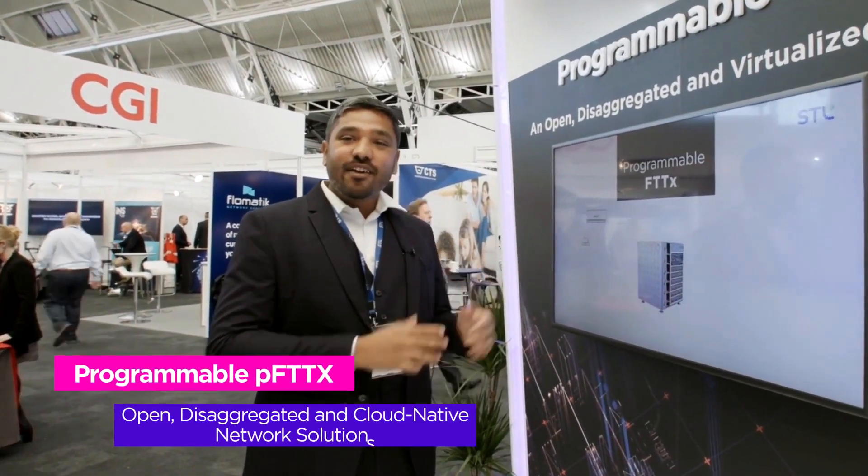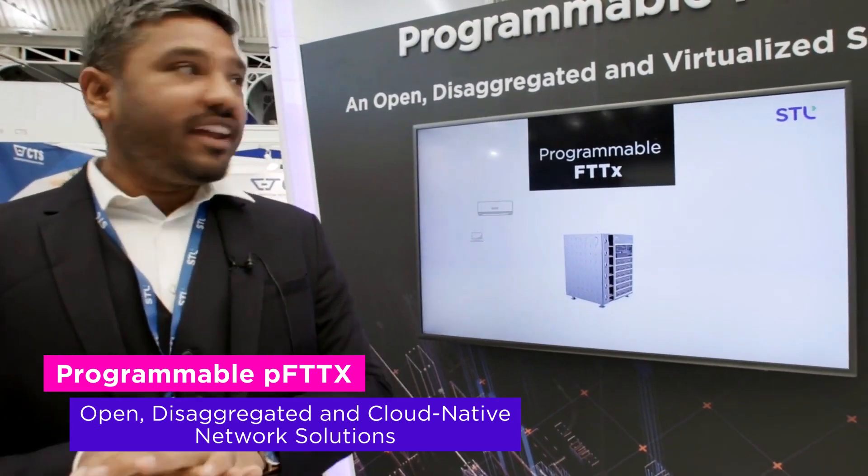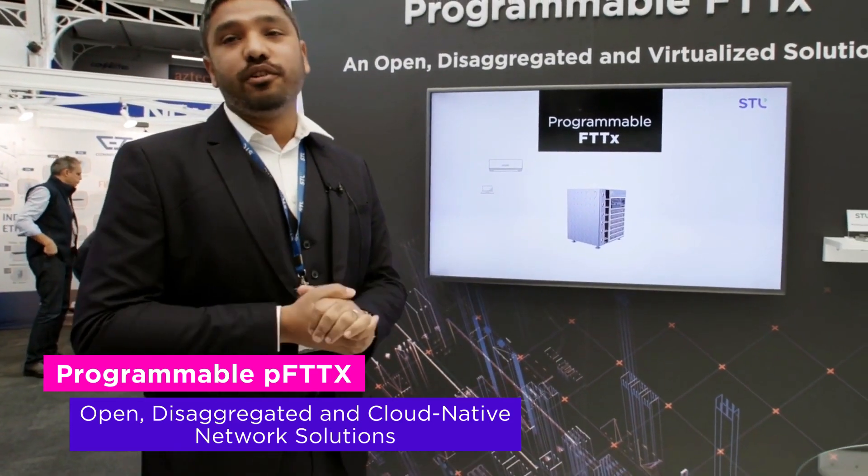We are exhibiting STL's programmable FTTS. What we are presenting today is an open source based, disaggregated, cloud native, virtualized and yet end-to-end XSpawn solution to the UK. And that's how we are enabling Gigabit Broadband in the UK.